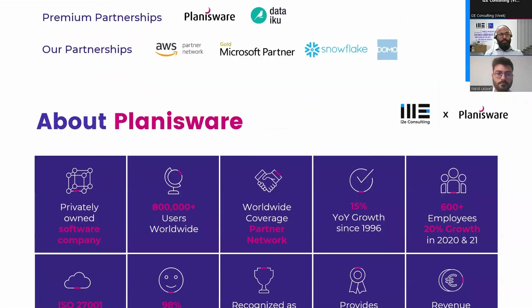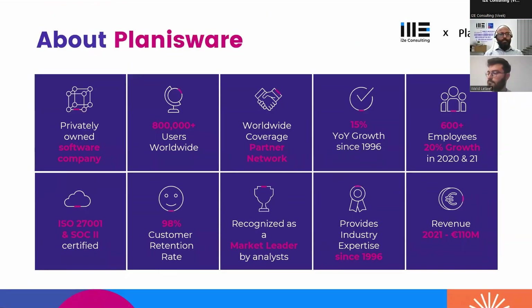Moving on to our premium partner Planisware — I'd like Walid to take over and give you more information.